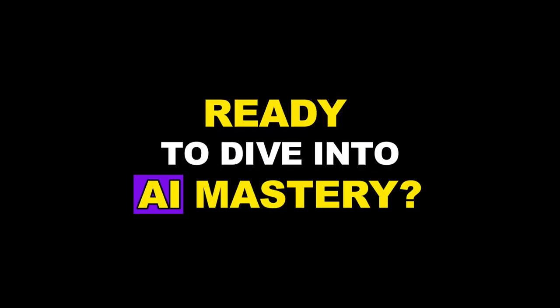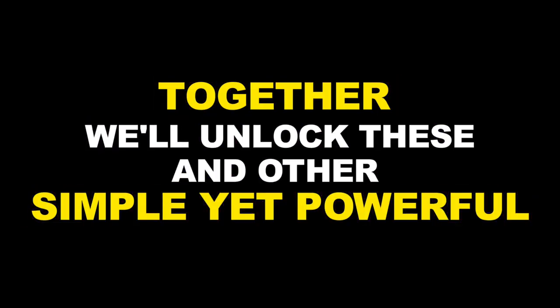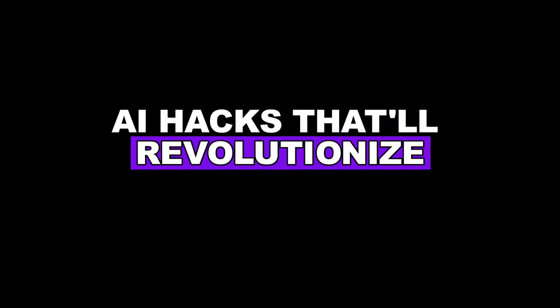Ready to dive into AI mastery? Hit follow. Together, we'll unlock these and other simple yet powerful AI hacks that'll revolutionize your workflow.